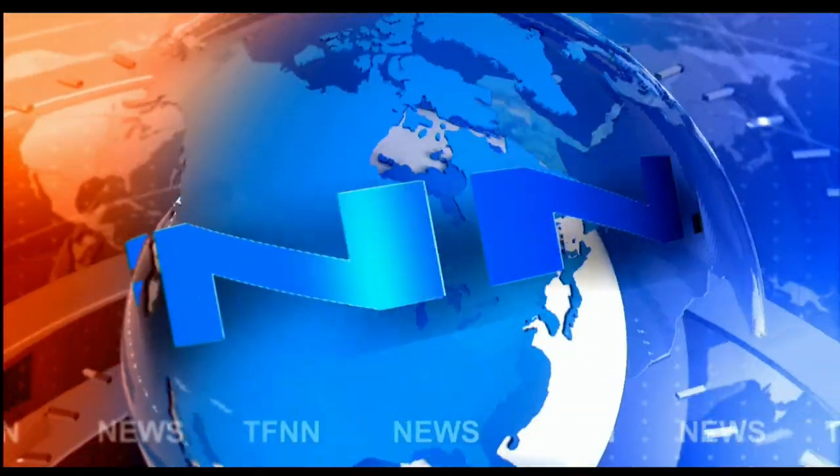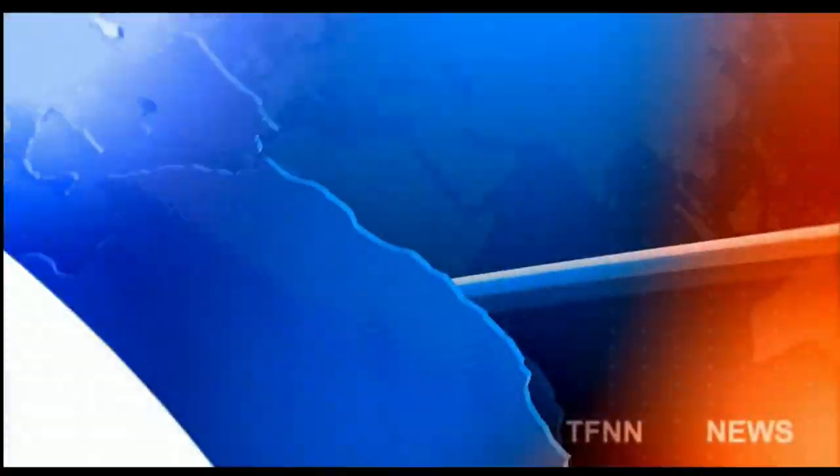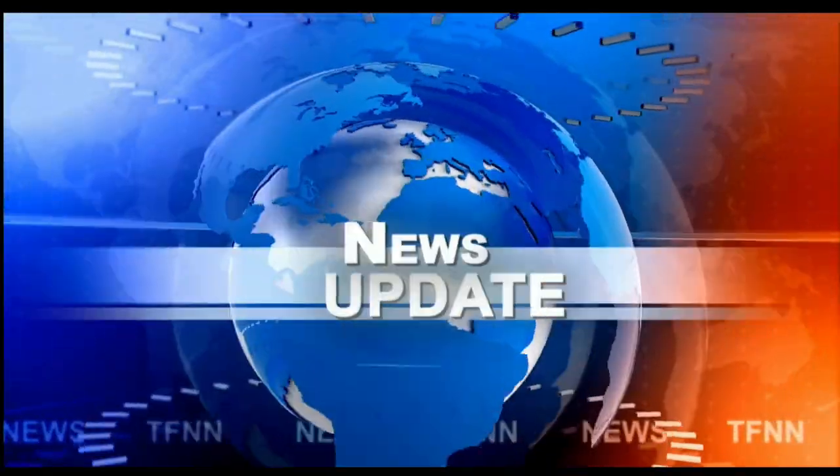T.F.N.N. Headline News Update. Okay folks, we're going to take a look here. Let me get this frog out of my throat and I'll be okay. Hold on here now, hopefully it'll be up here.